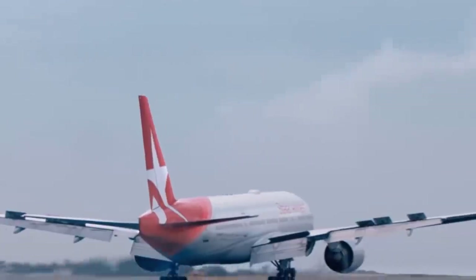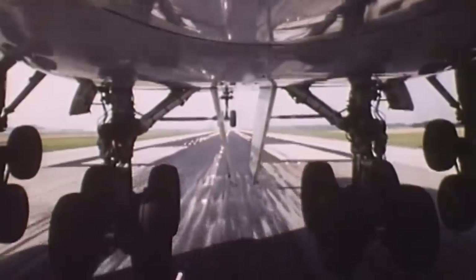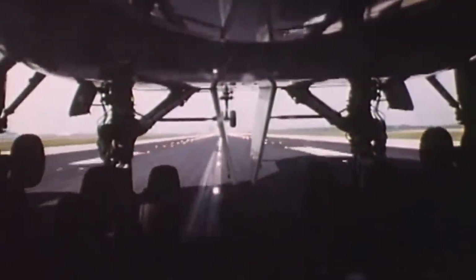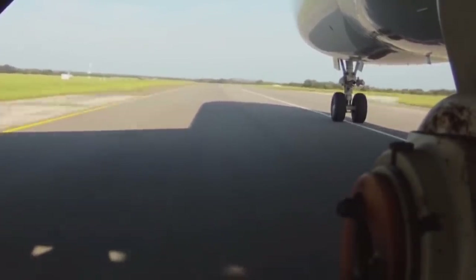it hits the ground at approximately 160 miles per hour. Imagine the force of that impact when the tires hit the ground, and yet the tires don't burst. How is that possible? Let's take a closer look at the tricks and techniques used by the designers of aviation tires and wheels to strengthen their products and keep the plane safe.